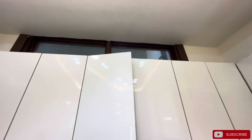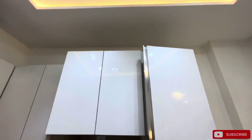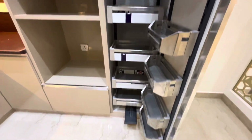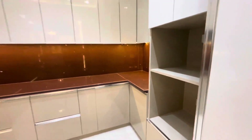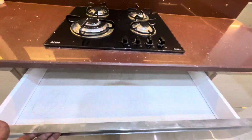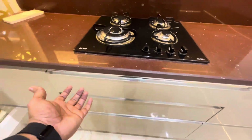This is the actual closet size. The builder is flexible — if you want to add some partition or anything, then it can be done. You get to see the OTG microwave space, builder hob and chimney.